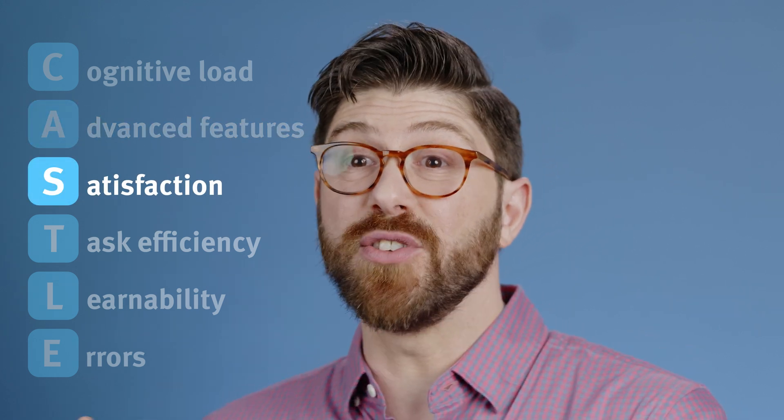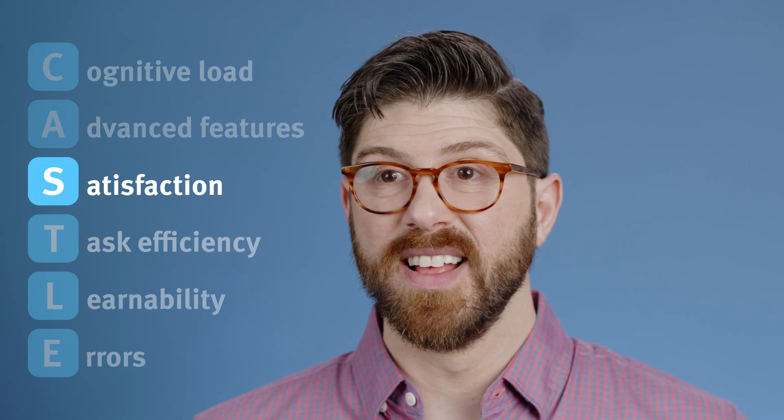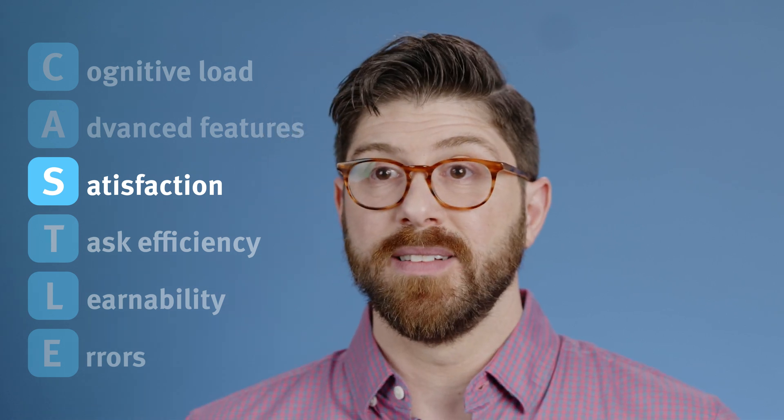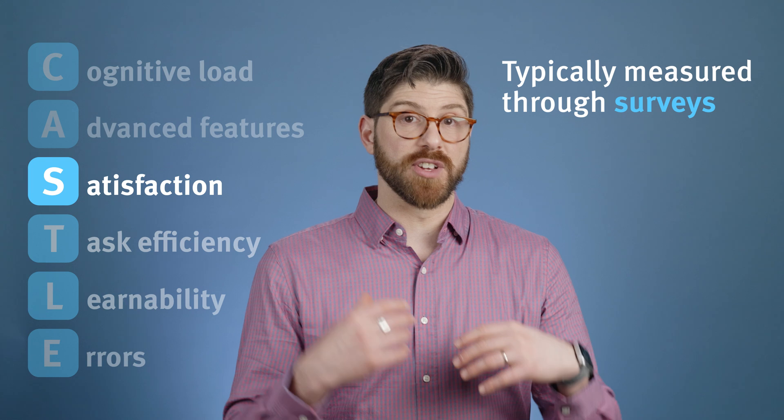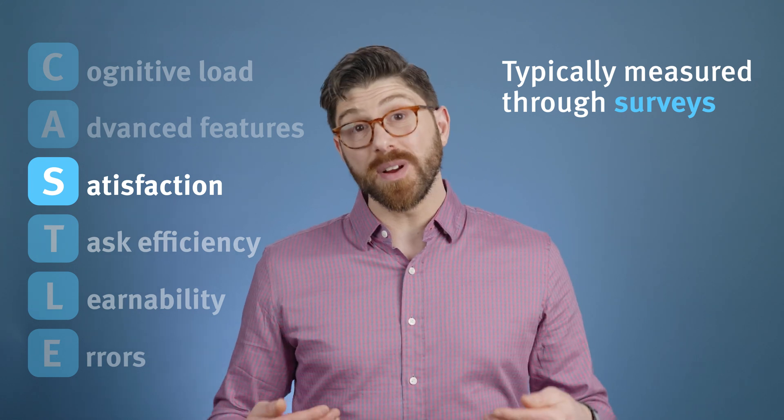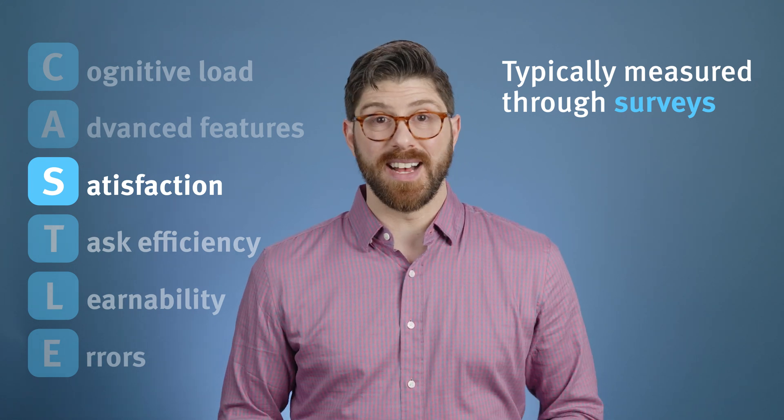Satisfaction measures how users feel about the software. It's not just about making tasks possible — it's about making them pleasant. High satisfaction can reduce frustration and increase productivity, making it a key metric for success.